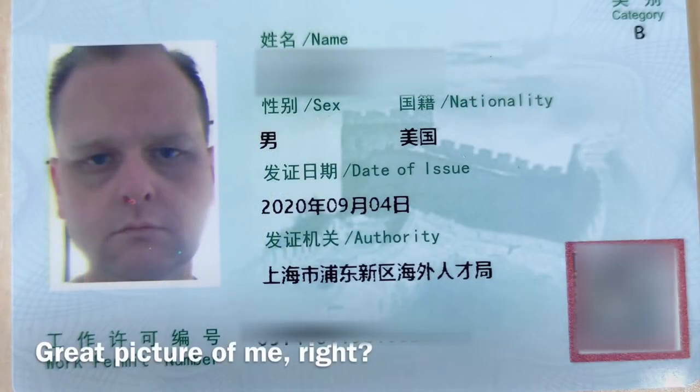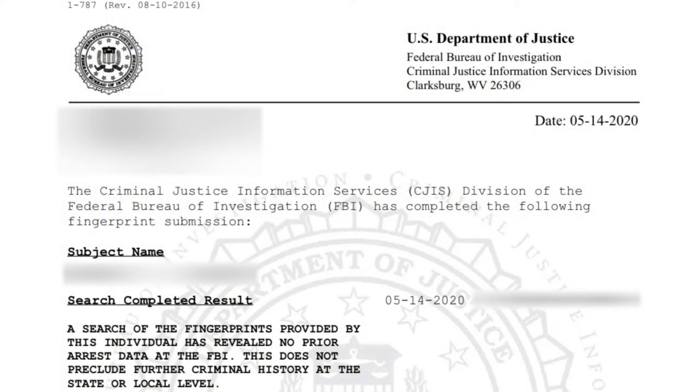The main thing your employer is going to be working on is getting you a work permit in China. This is an essential document you need in order to get a work visa. Expect them to need a copy of your passport, your CV or resume, and any qualifications for your job such as degrees or certificates. You may be expected to send a copy of your diploma. You may also need to show a criminal record check from your home country and possibly other countries you've lived in — I've had to get FBI background checks done a few times for this reason.